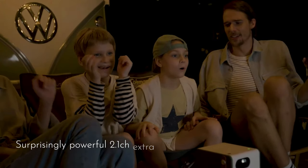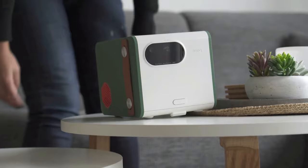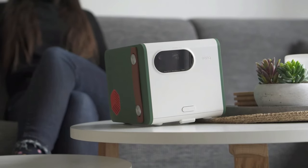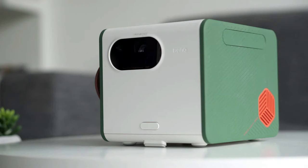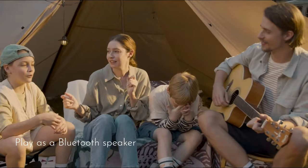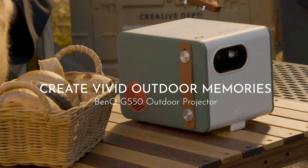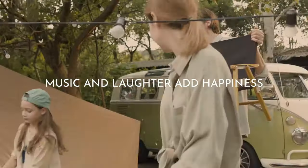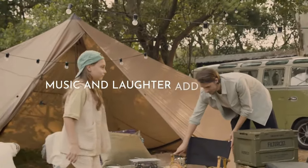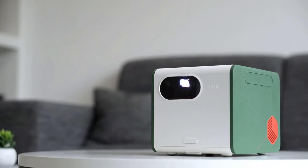Movie night just got a whole lot better. The GS50 isn't just about looks — it's a powerhouse. The brightness levels are impressive, making it suitable for both dark home theaters and well-lit meeting rooms. With built-in speakers, the audio quality is surprisingly good, and you can always connect your external speakers for that extra punch. Whether you're using it for movie nights, gaming marathons, or professional presentations, the GS50 adapts seamlessly. It supports multiple devices, so you can easily connect your laptop, gaming console, or streaming device — versatility at its finest.